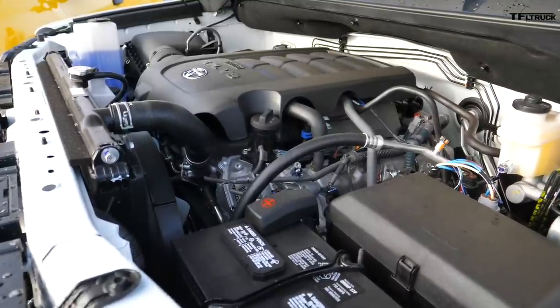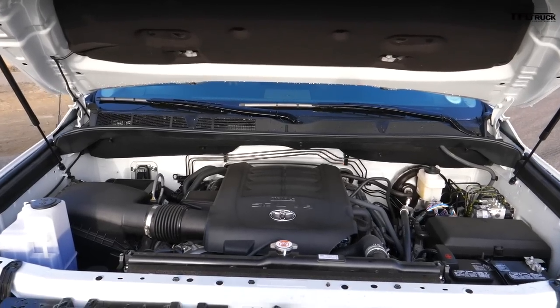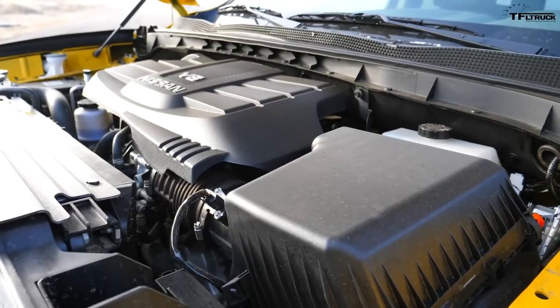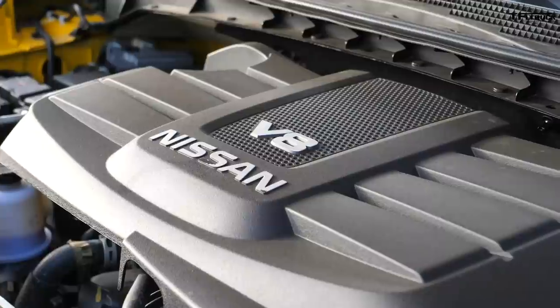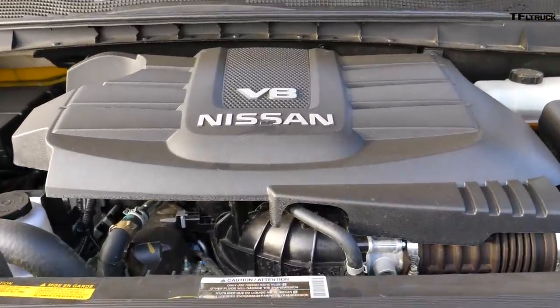Under the hood of the Tundra it's a 5.7-liter V8 with 381 horsepower and 401 pound-feet of torque. The Titan has a 5.6-liter V8 putting out 390 horsepower and 394 pound-feet of torque, hooked up to a 7-speed automatic transmission. The Titan always surprises — even when we tested it against the Ford, Chevy, GMC, and Ram, the Titan just wants to run.